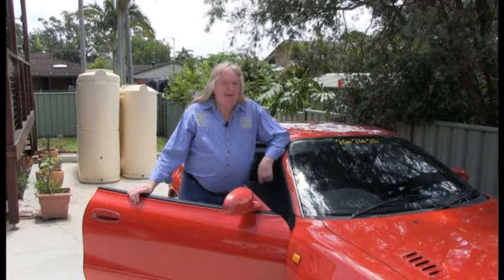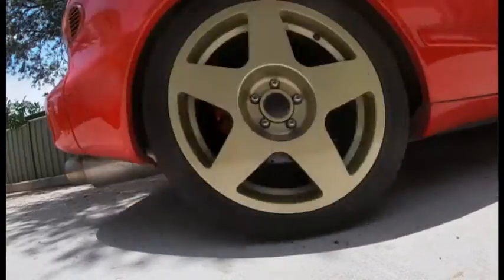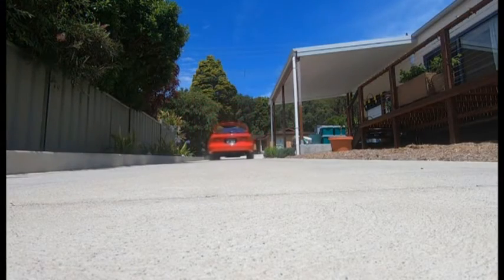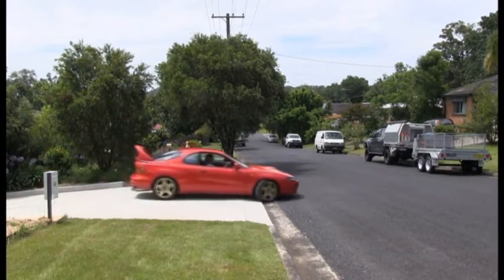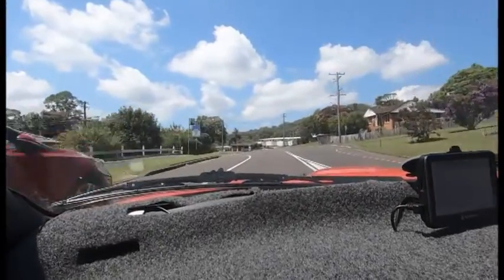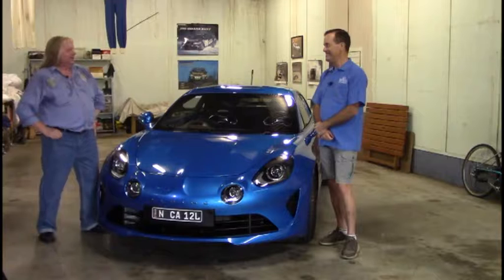I'm on my way to interview the owner of an interesting car. I'm on my way to have a bit of a talk with Bernard about his Alpine. I'm here talking to Bernard about this Alpine — or should it be Alpine? The correct pronunciation is it's Alpine A110 Premier Edition.